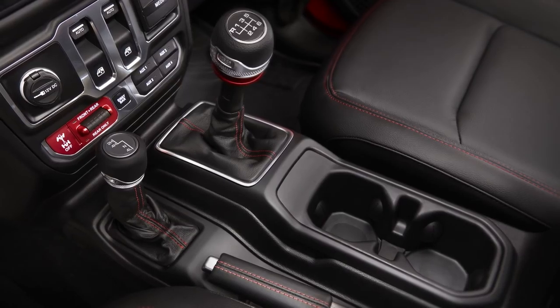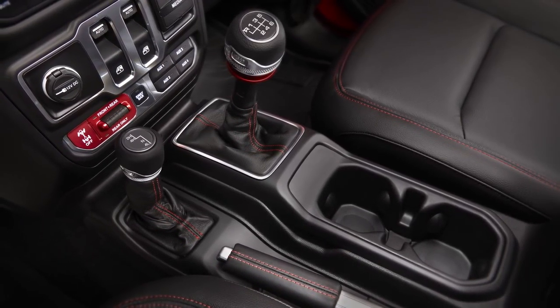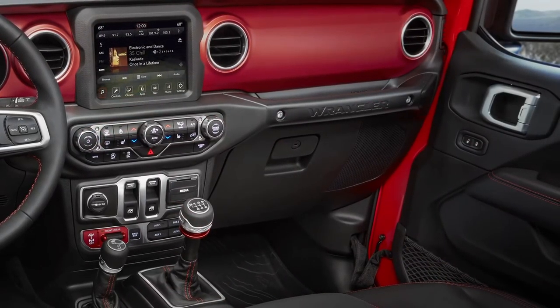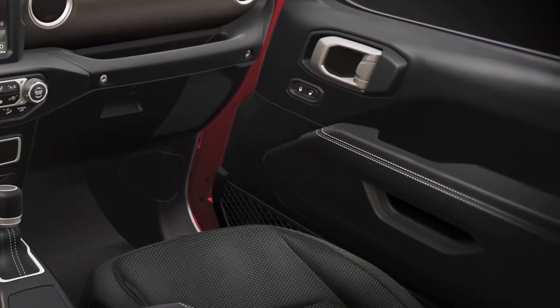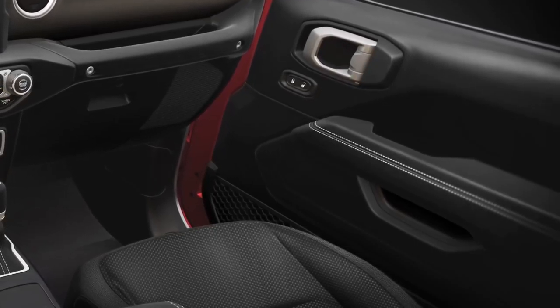We've made a lot of upgrades ergonomically and in terms of conveniences. We've raised the entire center console up higher in the vehicle so that the shifters and cup holders are closer to the occupants. I've also lowered the grab handle on the instrument panel so it's closer to smaller occupants, and extended the armrests on the doors all the way forward so you can now finally lay your arm out straight.